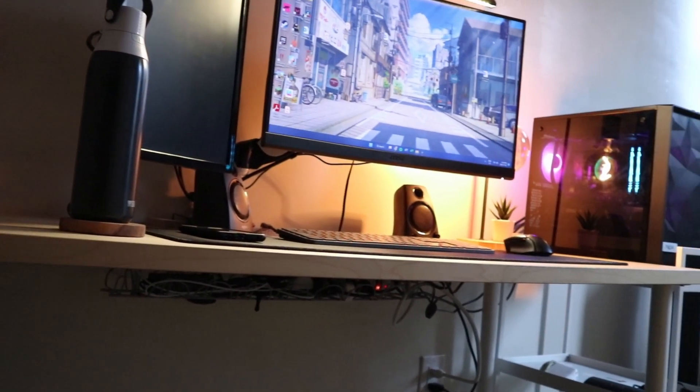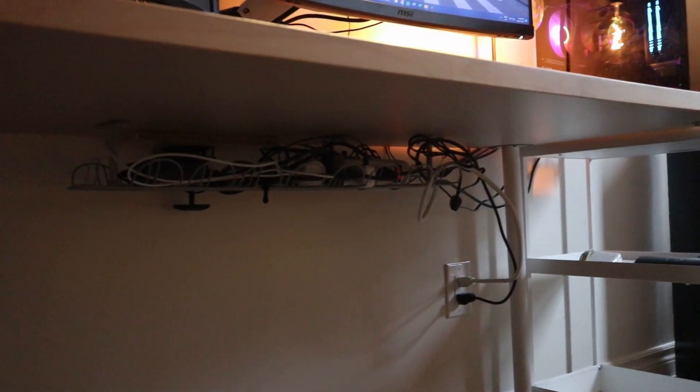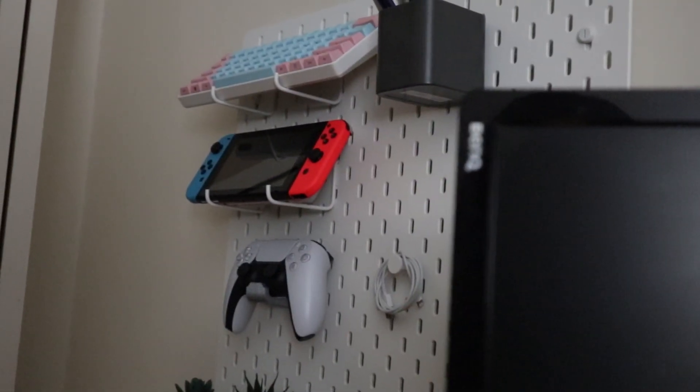The desk for this setup is the classic IKEA desk with the Alex legs. At this point, everything I've mentioned has been from IKEA — including this chair I'm sitting on right now, which is one of the IKEA swivel chairs. Don't come after me for cable management — I basically tried my best, but eventually I just stuffed everything into the rack and gave up.